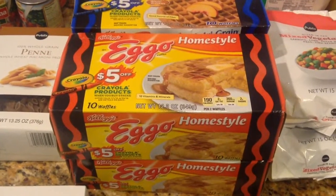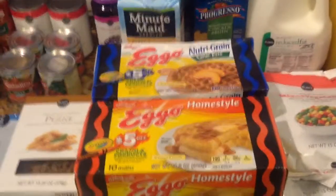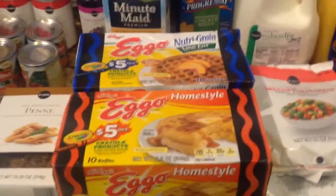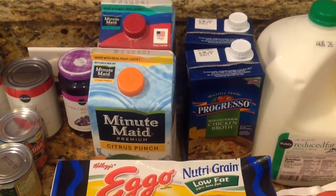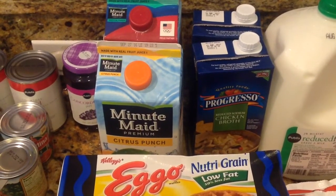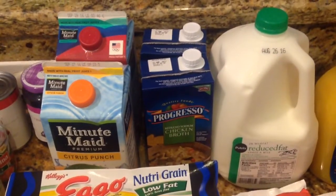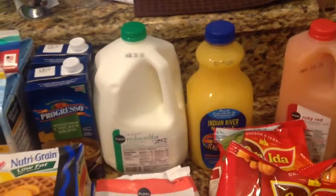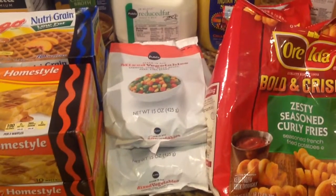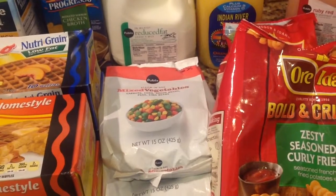Picked up some jelly. Then I picked up some Eggo waffles — the homestyle are for the kids, they love that one. And then me and my husband eat the Nutri-Grain low fat ones because we are on our health journey. And then I picked up two things of Minute Maid juices — they're on sale, I think two for three. Those are for the kids. I picked up some Progresso Reduced Sodium Chicken Broth — those were buy one, get one free as well. And then I picked up a gallon of milk. Then I picked up some mixed vegetables — these were on sale, I think 10 for $8, so like a dollar and 20 cents for those. I picked up three packs of those.